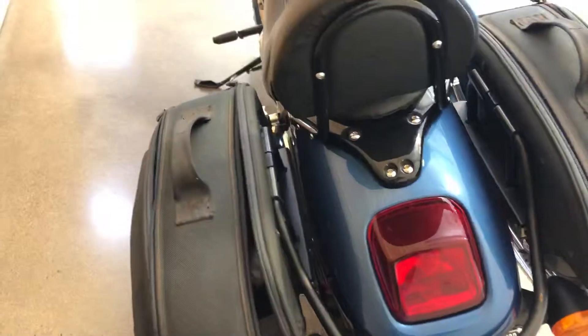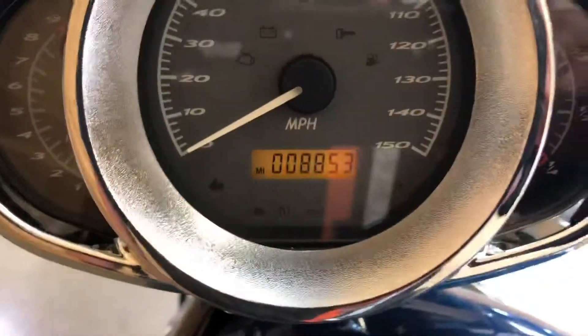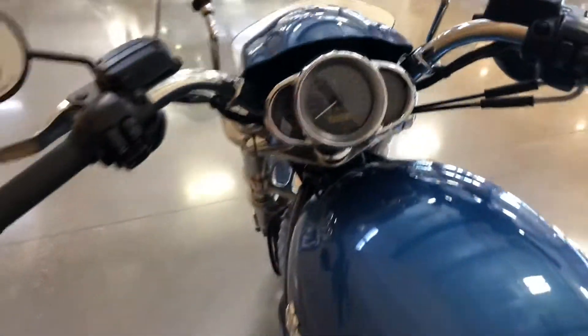This one's got some really nice canvas saddlebags — Harley Davidson bags — with a lot of storage room in there. Highway pegs as well.